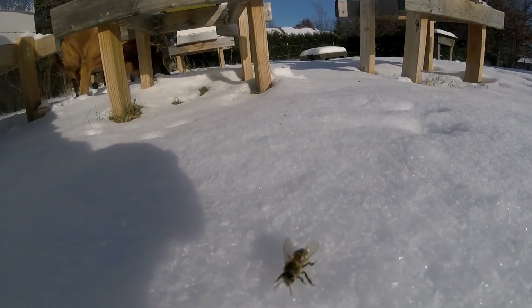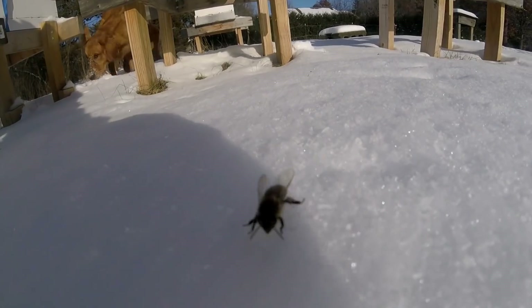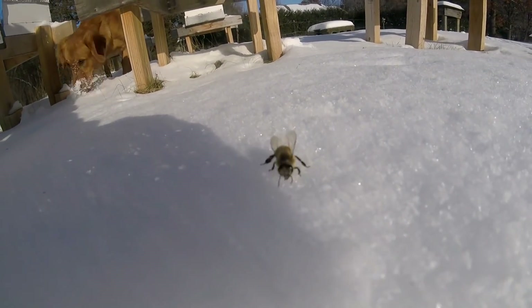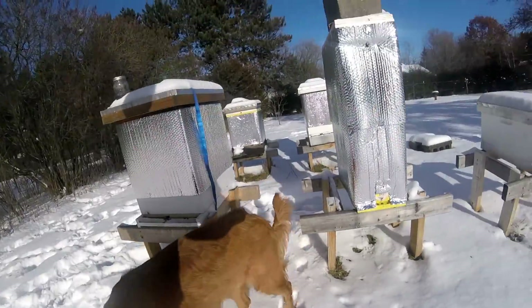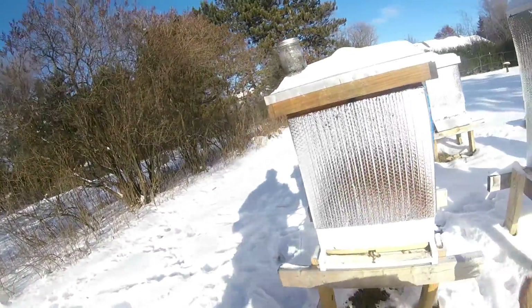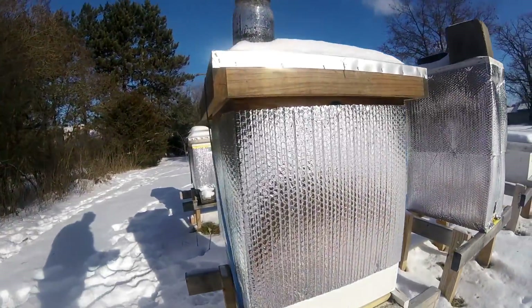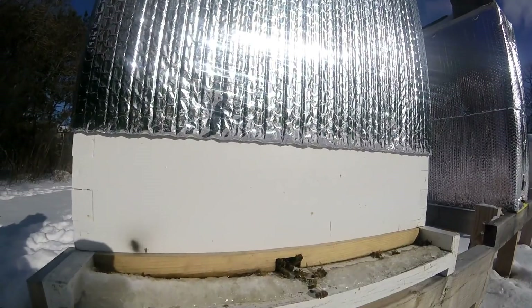Crawling on the snow. Don't really know what he's after. There's another bee taking off. They're all coming out here — not all of them obviously, but quite a few are coming out.